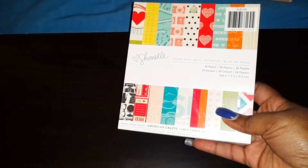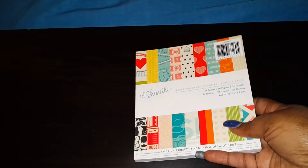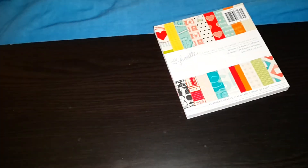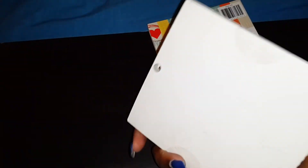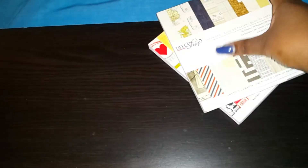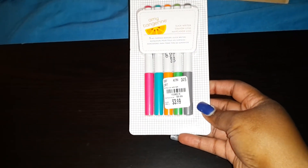I got this six-by-six paper pad by American Crafts — Shimelle — and it was $2.99. Then DIY Shop by American Crafts, also $2.99. I got these Amy Tangerine markers, they were $3.99. I thought I'd give them a try since I've never used them before.